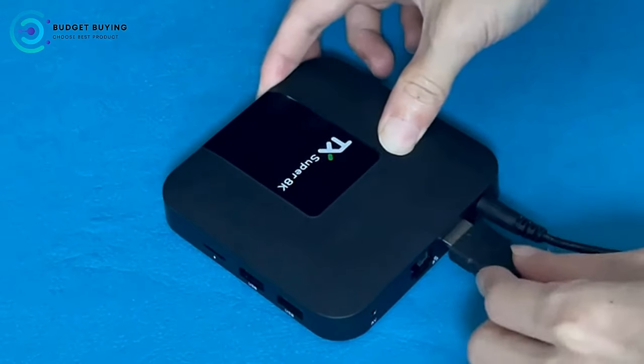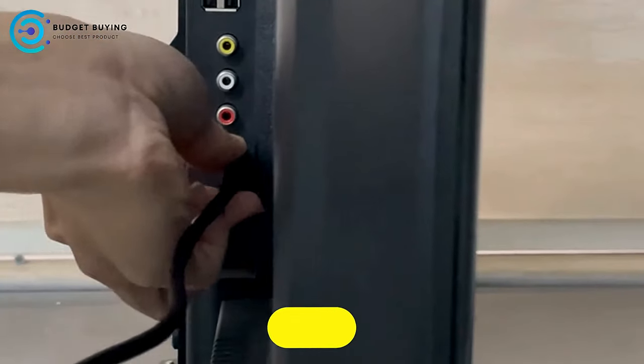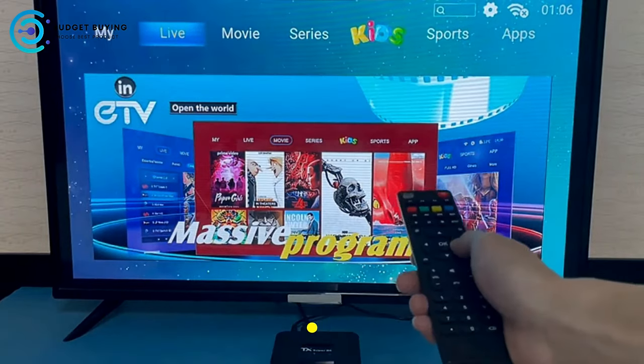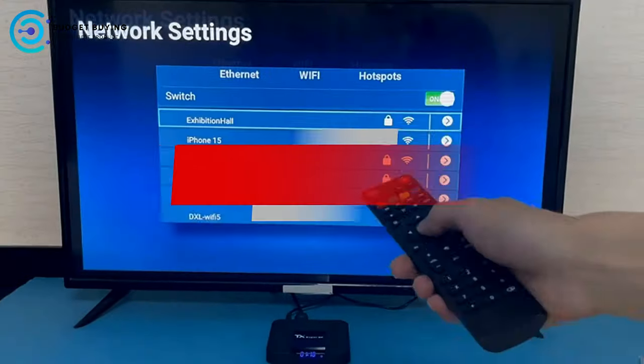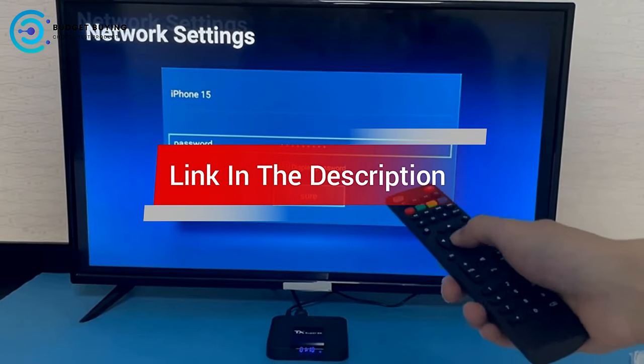Are you looking for the best Android TV box? In this video, we count down the top 5 best Android TV boxes on the market today. We'll consider their product features and values. If you want more information and an update on the products mentioned, check the links in the description.